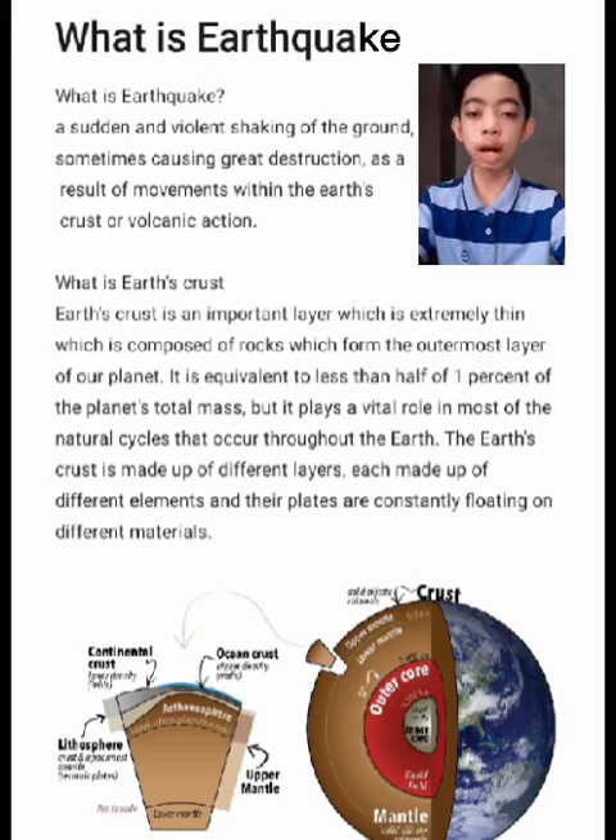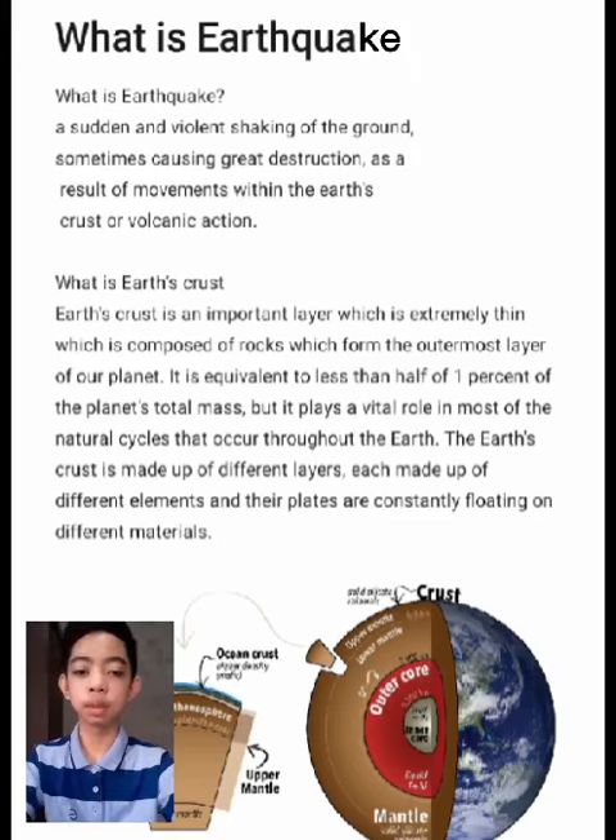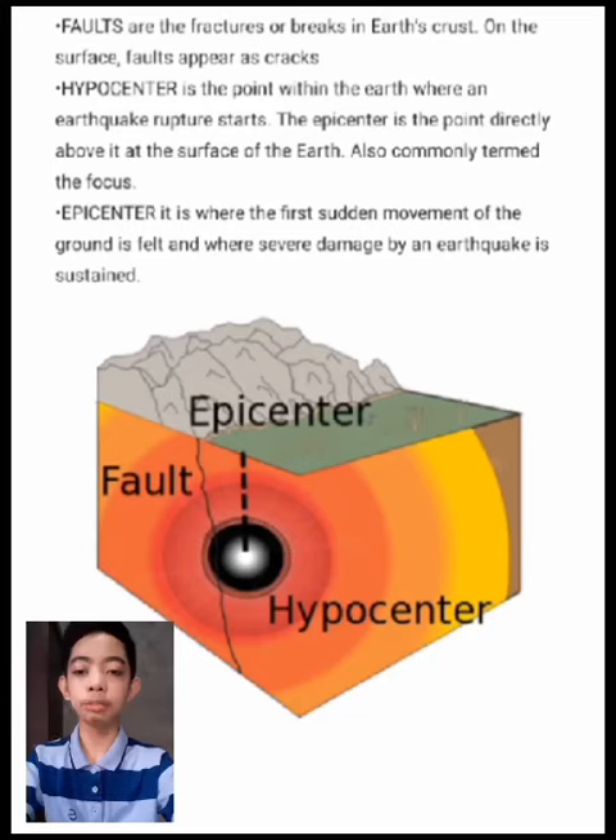The Earth's crust is made up of different layers, each made up of different elements, and their plates are constantly floating on different materials. Faults are the fractures or breaks in the Earth's crust on the surface. Faults appear as cracks.